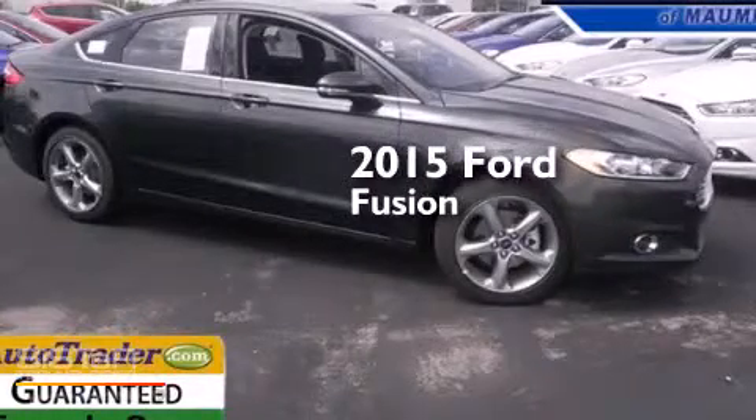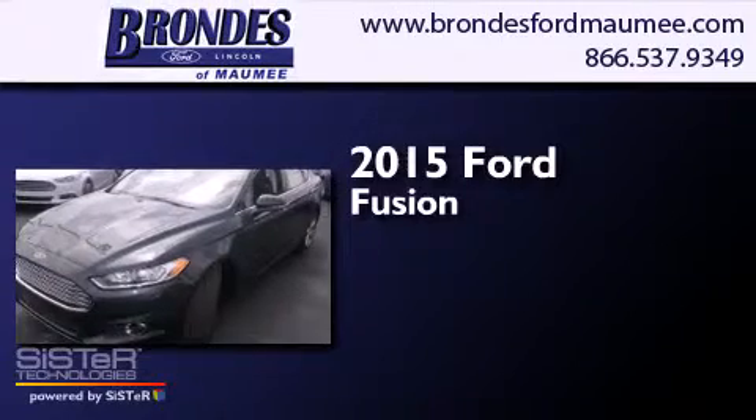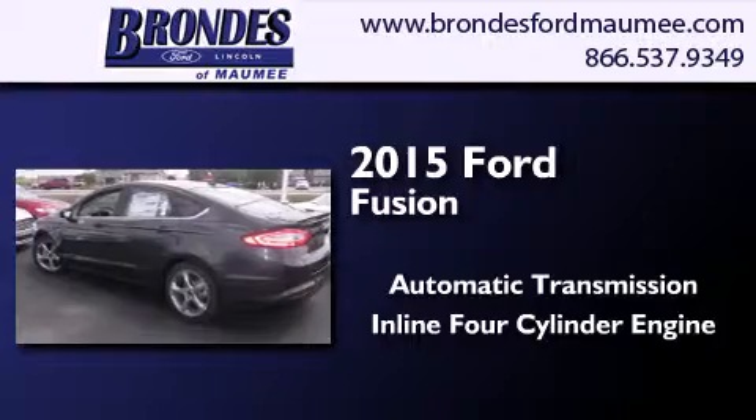This is a brand new 2015 Ford Fusion. This four-door sedan has an automatic transmission and an inline four-cylinder engine.